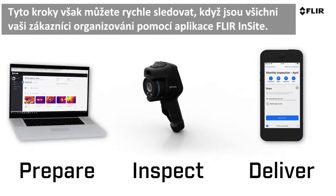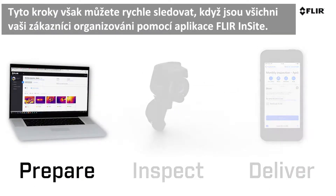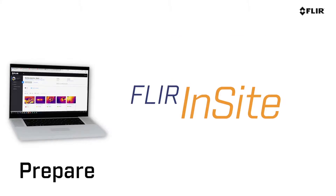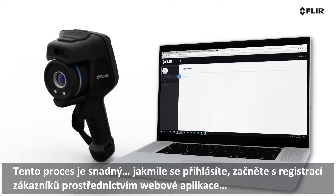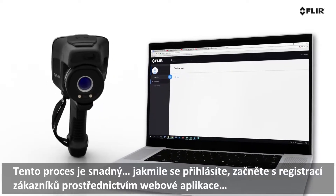But you can fast-track these steps when your clients are all organized through FLIR Insight. The process is easy. Once you've signed up, get started by registering customers through the website application.